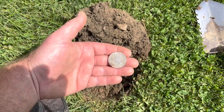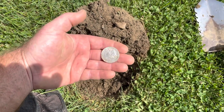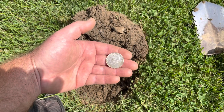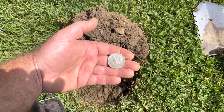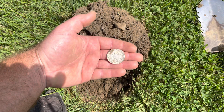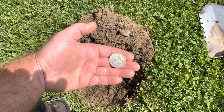Holy cow guys, this is awesome — I just found a Benjamin Half Dollar, it's a 1949! That is amazing. It took me 26 years to find my first Benjamin Half Dollar — I found it earlier this summer — and now I'm on my second Benjamin Half. That is crazy! I'll get some water on it, get it cleaned up, and leave you guys an awesome picture.